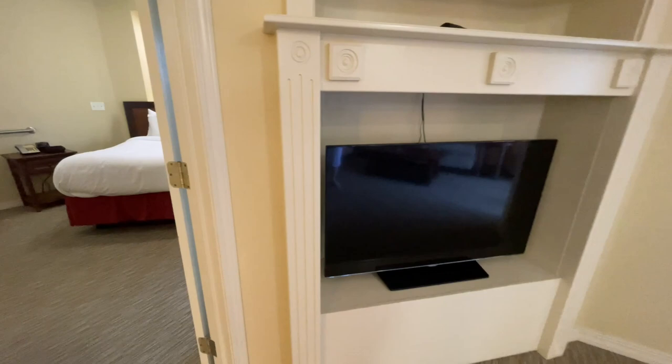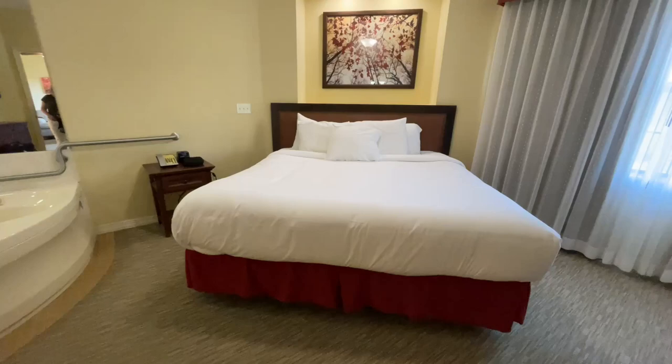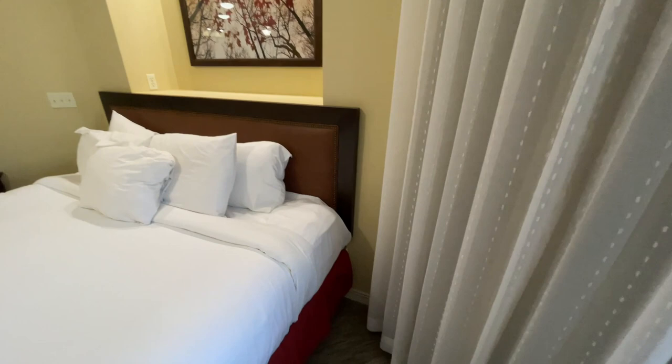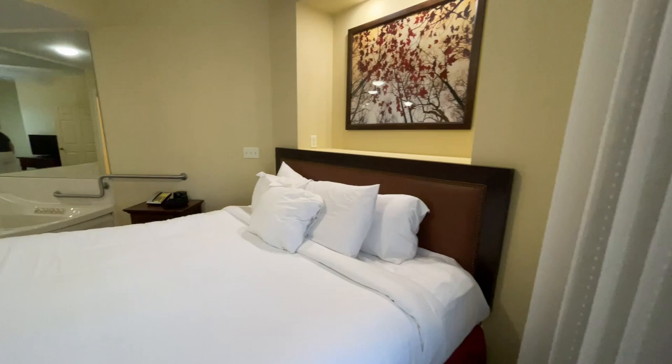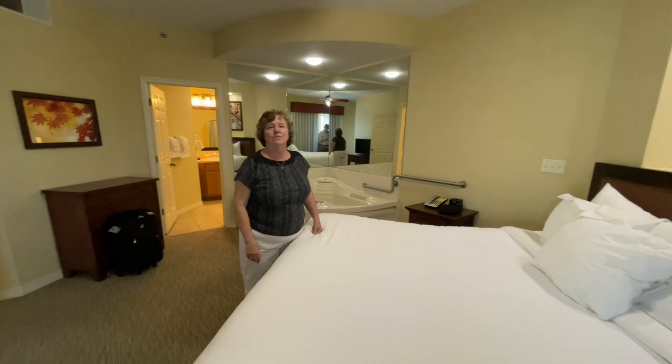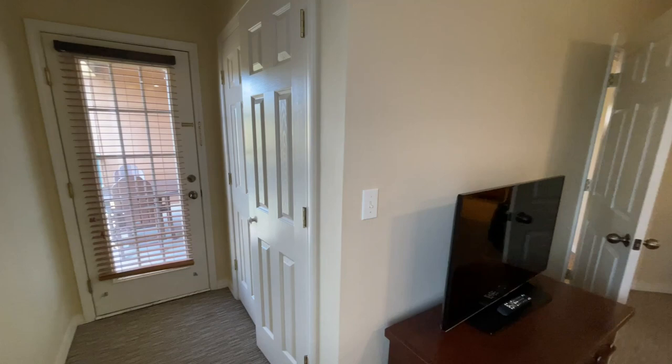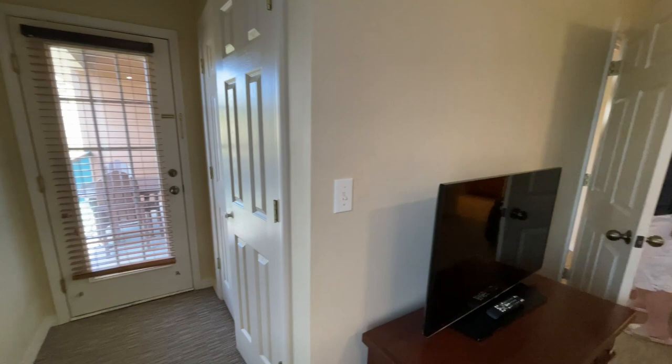I think the rooms are nicer in this room. Nice, good-sized bed and even a decent-sized TV. It has a closet and a way to the patio over there. So you can go out to the patio, and you have your own closet there.